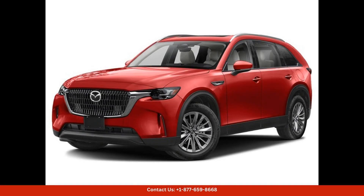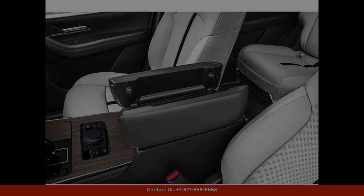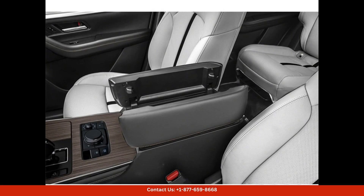The 2024 Mazda CX-90 PHEV Preferred in Sole Red Crystal Metallic is an eye-catching and environmentally friendly SUV that is sure to turn heads on the streets of Austin, Texas. This stunning vehicle boasts a sleek and modern design with sharp lines and a sporty silhouette. The Sole Red Crystal Metallic paint color gives the CX-90 a bold and luxurious look that is sure to stand out in a crowd.